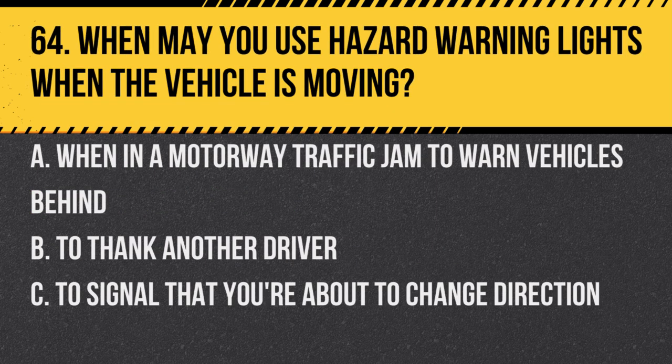Question 64. When may you use hazard warning lights when the vehicle is moving? A. When in a motorway traffic jam to warn vehicles behind. B. To thank another driver. C. To signal that you're about to change direction. Answer: A. When in a motorway traffic jam to warn vehicles behind. It alerts them to potential danger ahead.